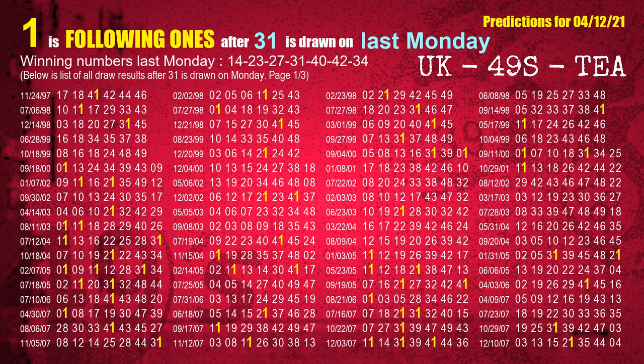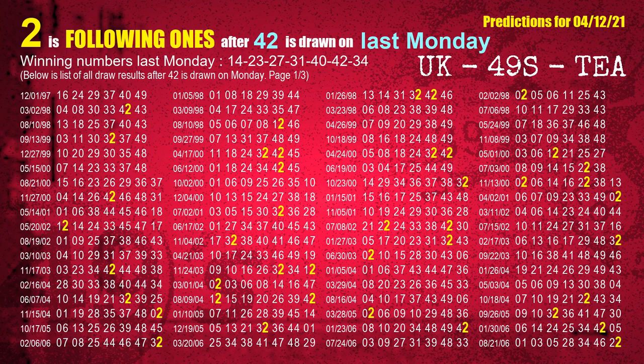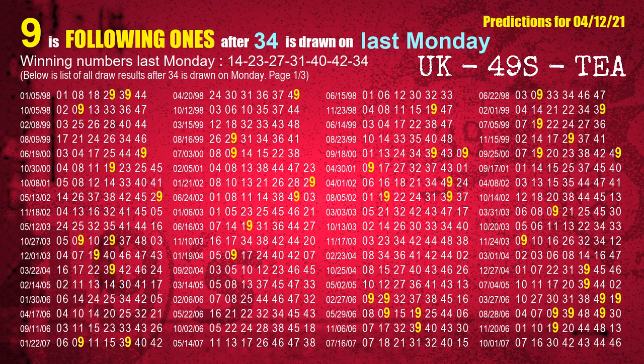The fourth winning number last Monday is 31; the most frequently following units digit is 1. The fifth winning number last Monday is 40; the most frequently following units digit is 9. The sixth winning number last Monday is 42; the most frequently following units digit is 2. The booster winning number last Monday is 34; the most frequently following units digit is 9.